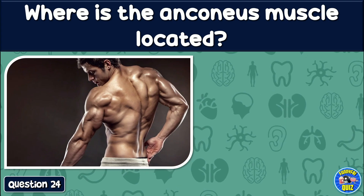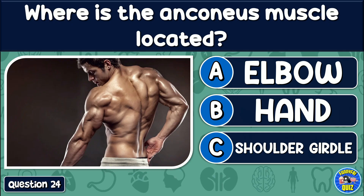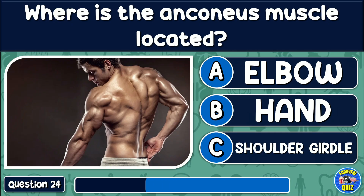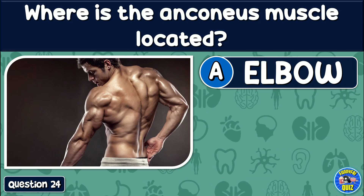Where is the anconeus muscle located? Elbow, hand, or shoulder? The answer is: Elbow.